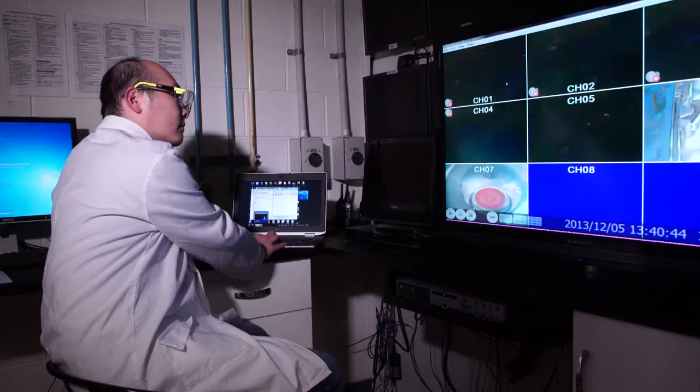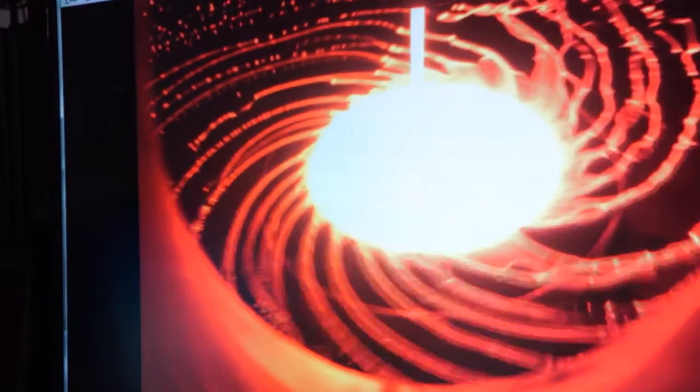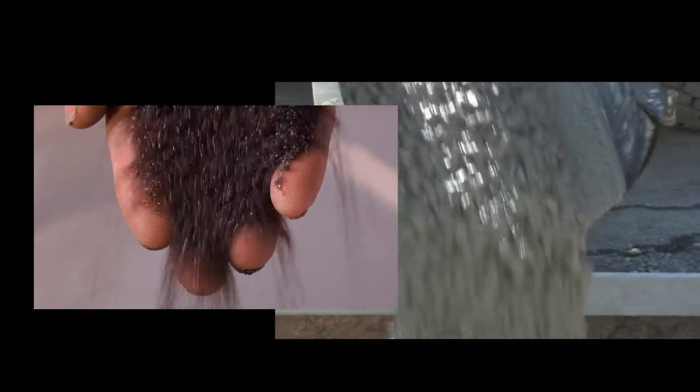What we've developed here is dry slag granulation. We can granulate the slag, produce a good quality product that can be used for cement manufacture, but do it in a way that doesn't involve water. If you use our product to produce cement, for each ton you use you basically save 800 kilograms of CO2 emissions.